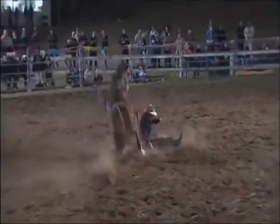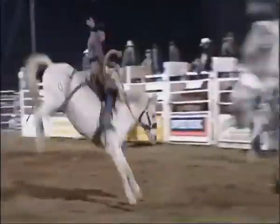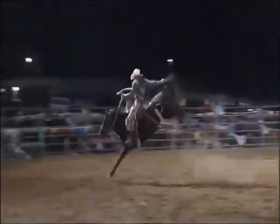Not every rider can hold on for eight seconds. Ross Edwards gets unseated in his ride. You can't just hold on — you've got timing, you've got to get in a rhythm and go with that. You've got to do your job and be on your game, otherwise you don't get any second chance. If you make a wrong move, you're straight on the ground.